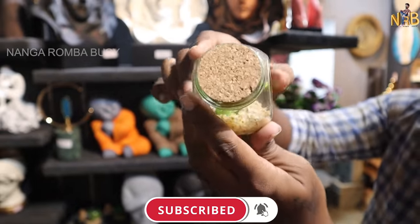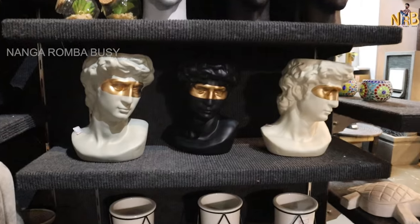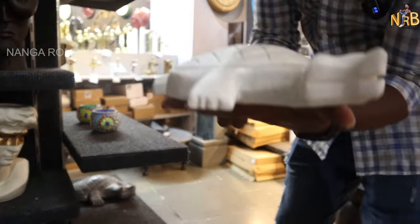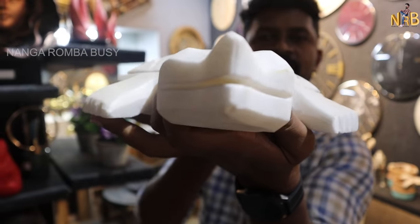You can buy items made from real marble here. There are various options to explore and pick from.